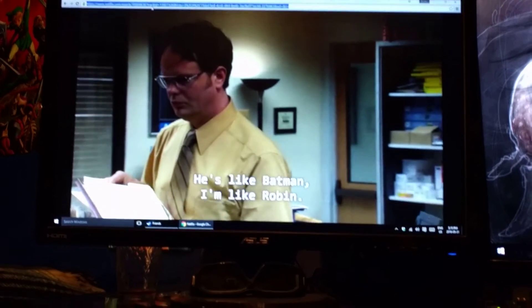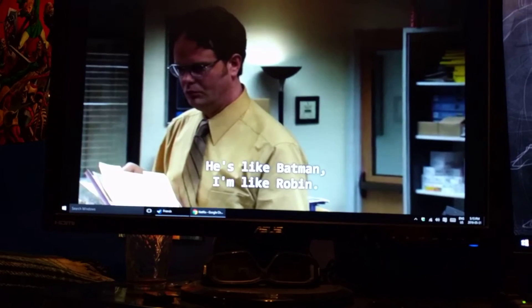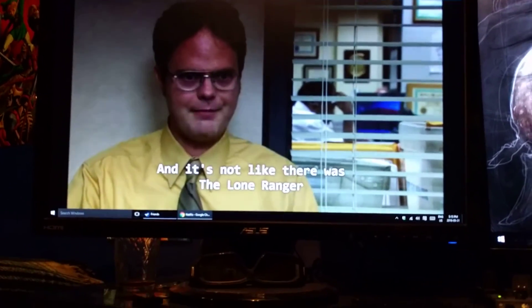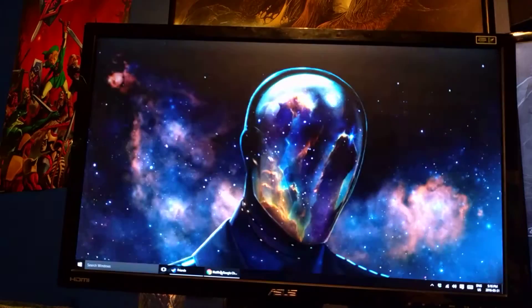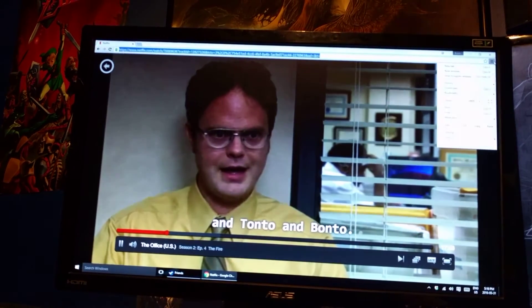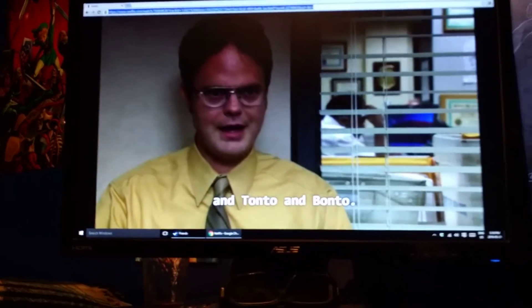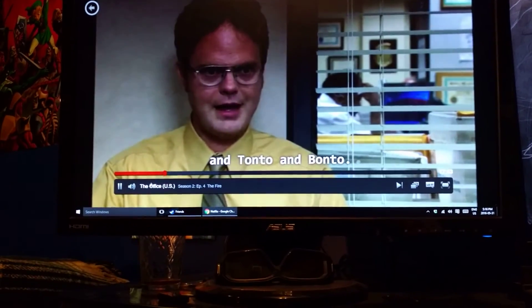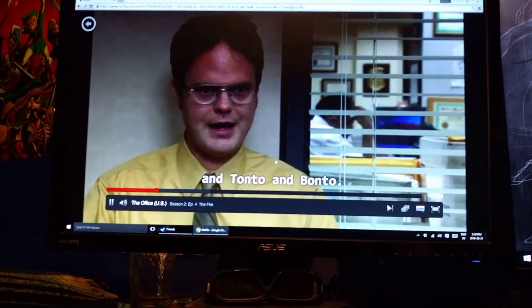If you guys know a fix, let me know. Because if I open Netflix on Chrome it makes my computer totally unusable — like everything is slow. This is sort of responding but as you can see it's not even playing right now. Like it just totally stopped. It's pretty busted.